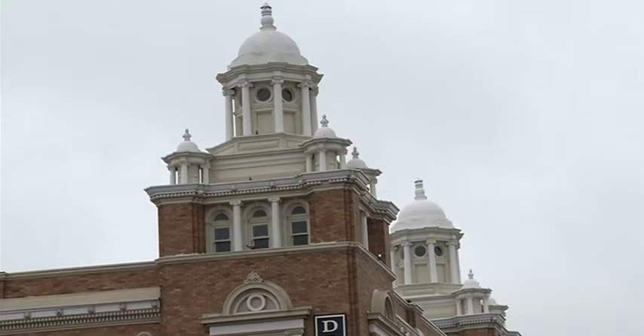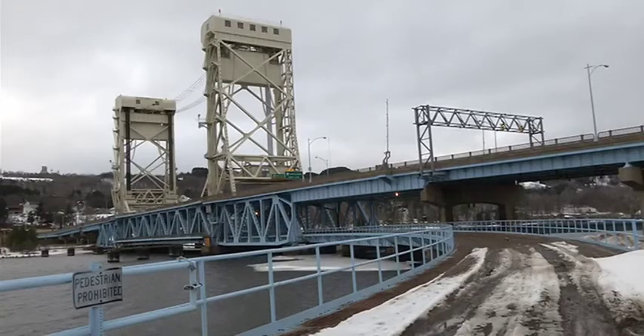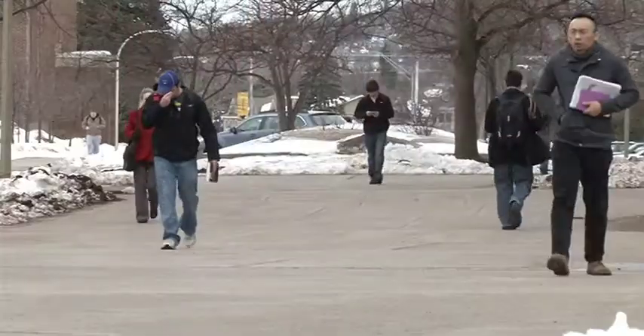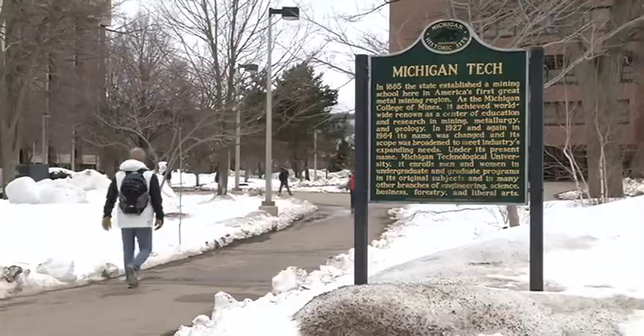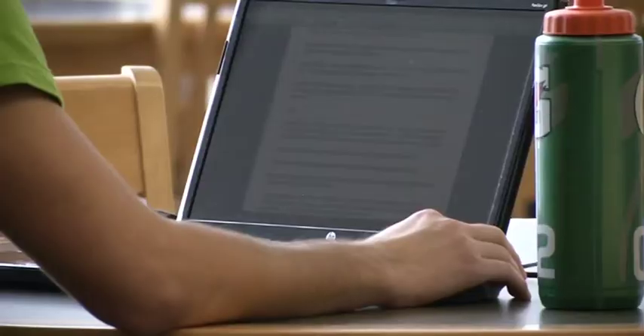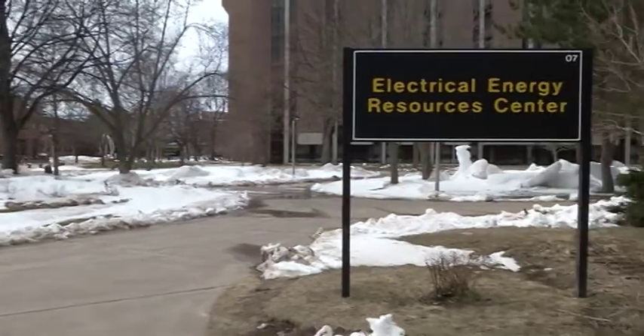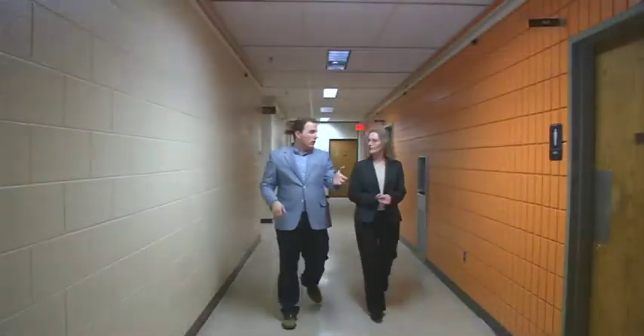To the naked eye, the small college town nestled in the heart of Michigan's Western Upper Peninsula seems like any other campus. Students traveling from class to class, others working diligently on homework. But on the eighth floor of the Electrical Energy Resources Center, scientists are trying to make a historic breakthrough.